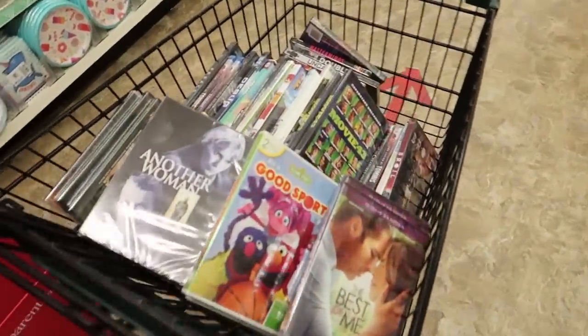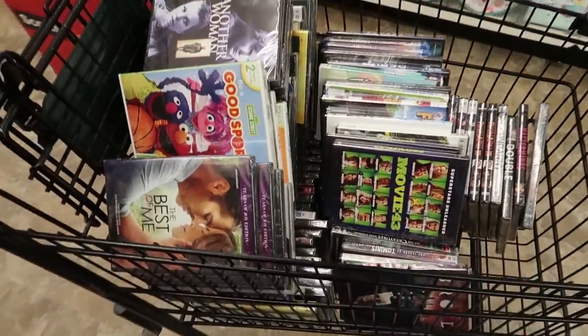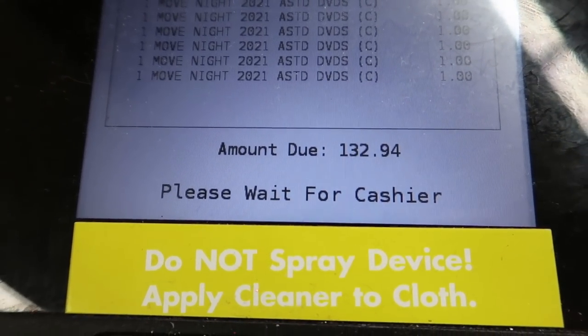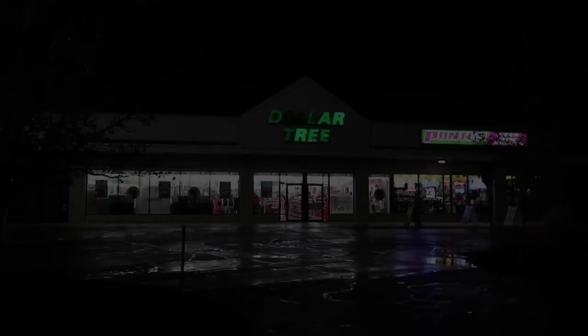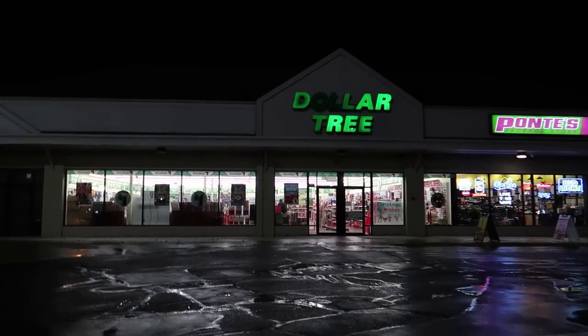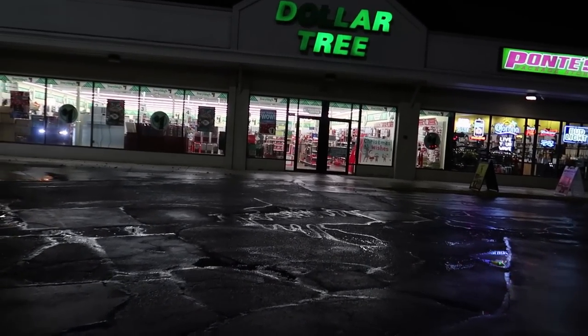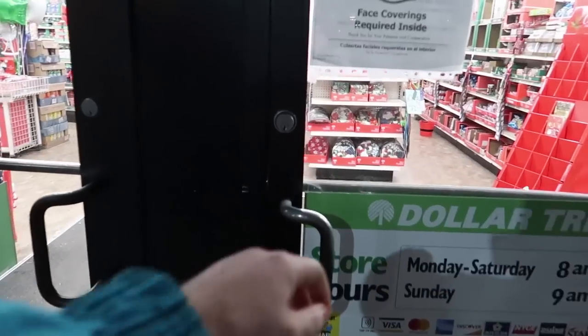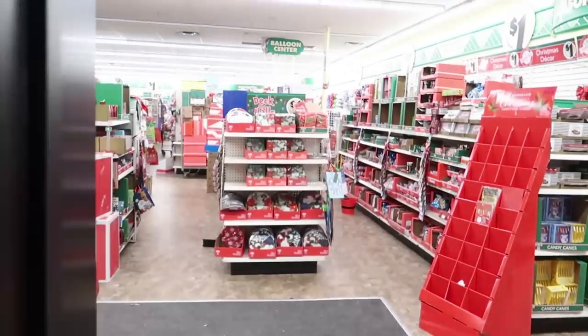Alright guys, we just made out like bandits — I'm freaking surprised. Here we go, walking inside the Dollar Tree. It is pretty late and it looks a little busy, but hopefully we're getting some good deals today.